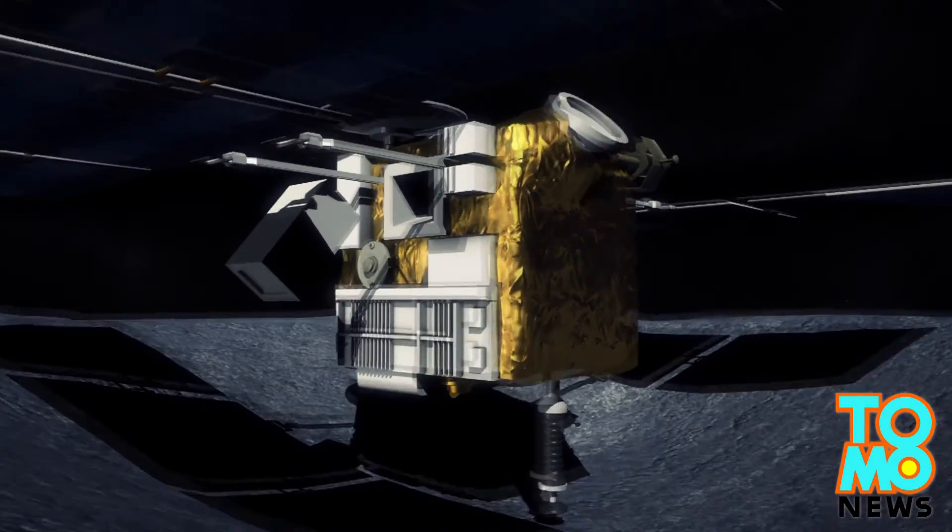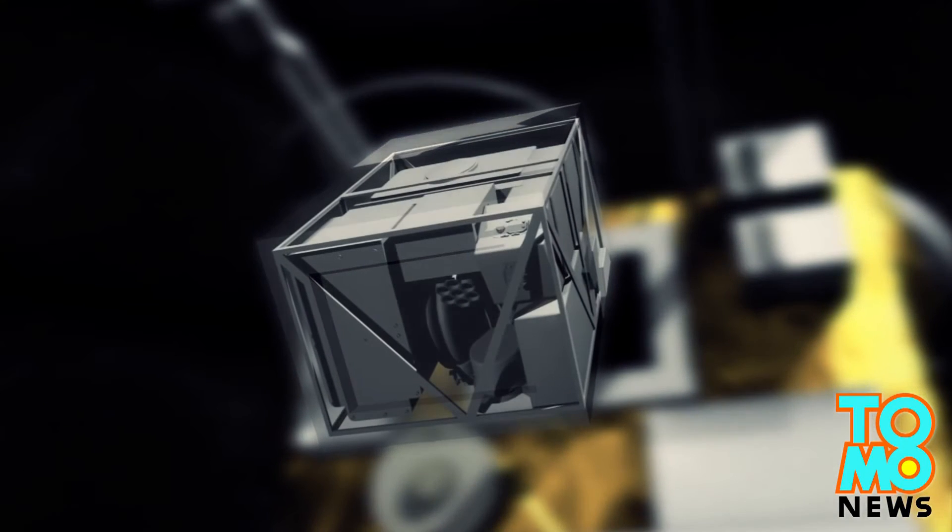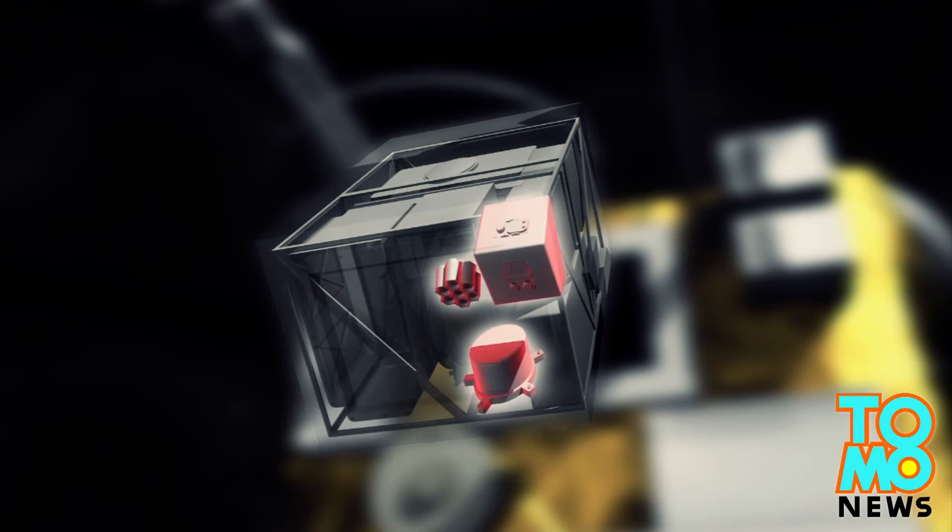Hayabusa-2 will also be carrying a mobile asteroid surface scout, a probe that will take measurements of the asteroid's surface with a magnetometer, a radiometer, and a camera.